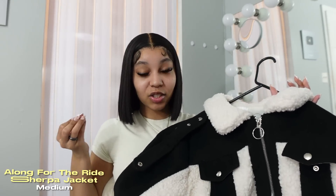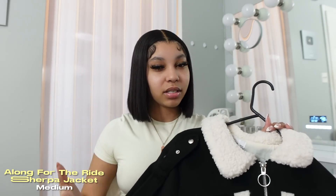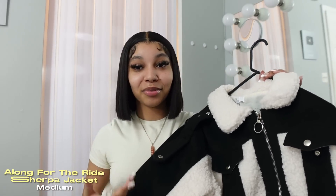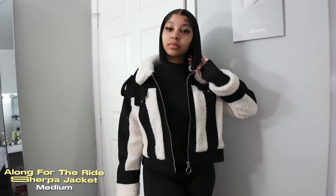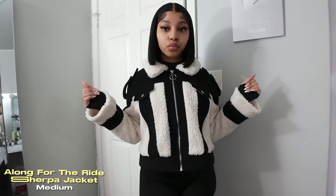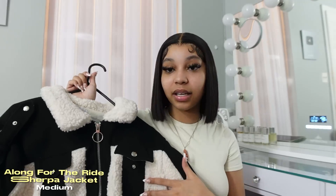Last but not least, this jacket is the one that broke the internet. I posted an Instagram picture in it and everybody was going crazy for it, so I took it upon myself to post the link on my Instagram story and you guys literally sold out the jacket. I'm not sure if Fashion Nova is going to restock by the time this video comes out, but this jacket did get sold out as soon as I posted it. It's like a sherpa shearling type of jacket — it looks very expensive, especially the way I styled it. I don't think people knew it was from Fashion Nova. This jacket is definitely my favorite of all the jackets.